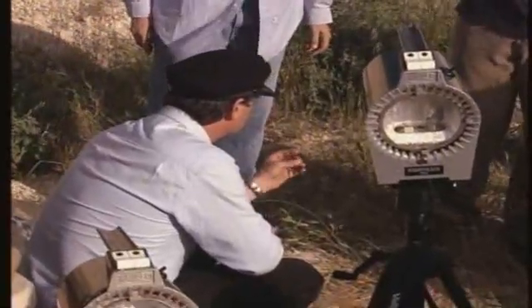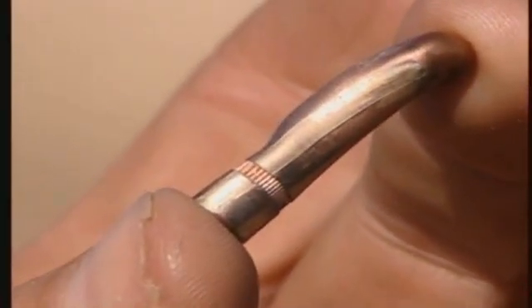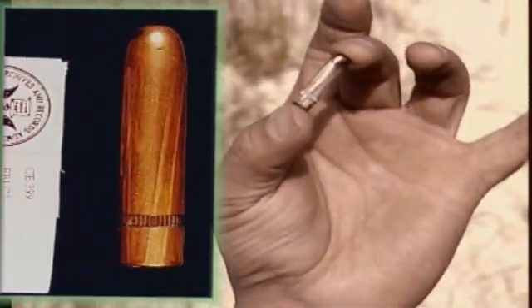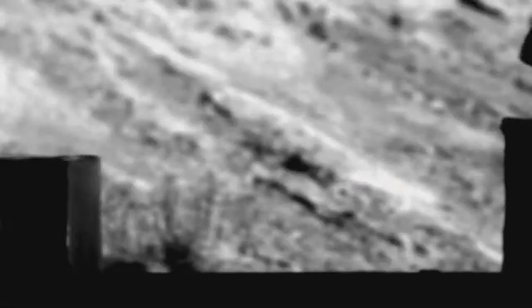The bullet is found and it is somewhat deformed — not what you'd call pristine in the least. Why is our bullet more deformed than the magic bullet, and why was our bullet unable to penetrate Connally's thigh?